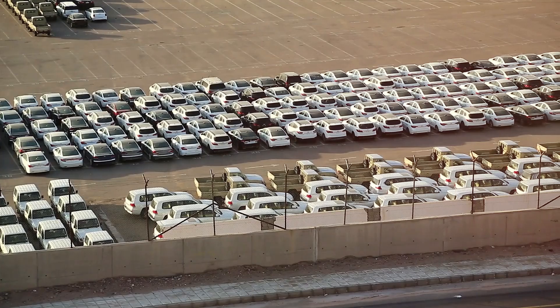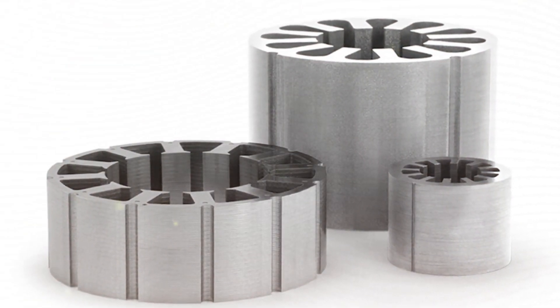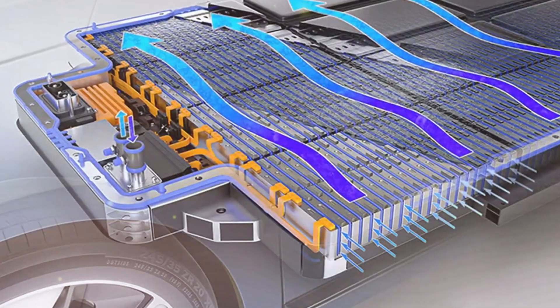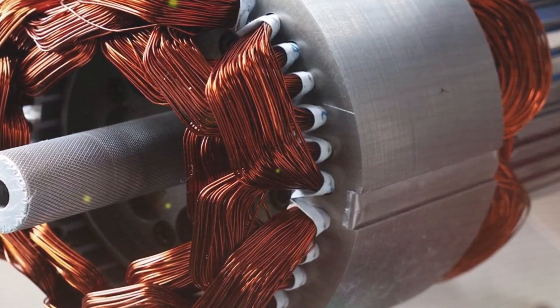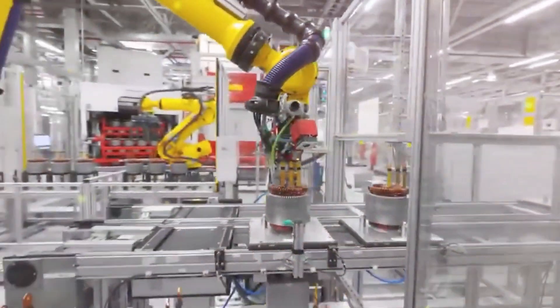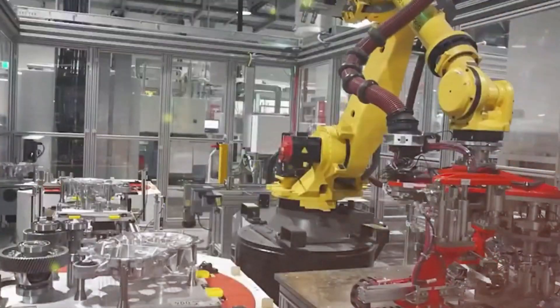Tesla has never been afraid to challenge the status quo, and its new motor technology is proof of that. While many automakers still rely on older induction motor designs, Tesla has taken a bold step forward with its Interior Permanent Magnet Synchronous Motor (IPMSM), a technology that outperforms traditional motors in several key areas. First and foremost, efficiency — unlike induction motors, which require a constant electrical current to generate a magnetic field, Tesla's IPMSM uses embedded magnets that naturally maintain a strong electromagnetic field without additional energy input. This results in higher efficiency at low and medium speeds, which is where most driving occurs. Another major advantage is heat management: induction motors tend to generate excessive heat, leading to higher energy loss and shorter lifespan, whereas Tesla's IPMSM produces less heat and can operate more efficiently without excess strain on the battery and cooling system.